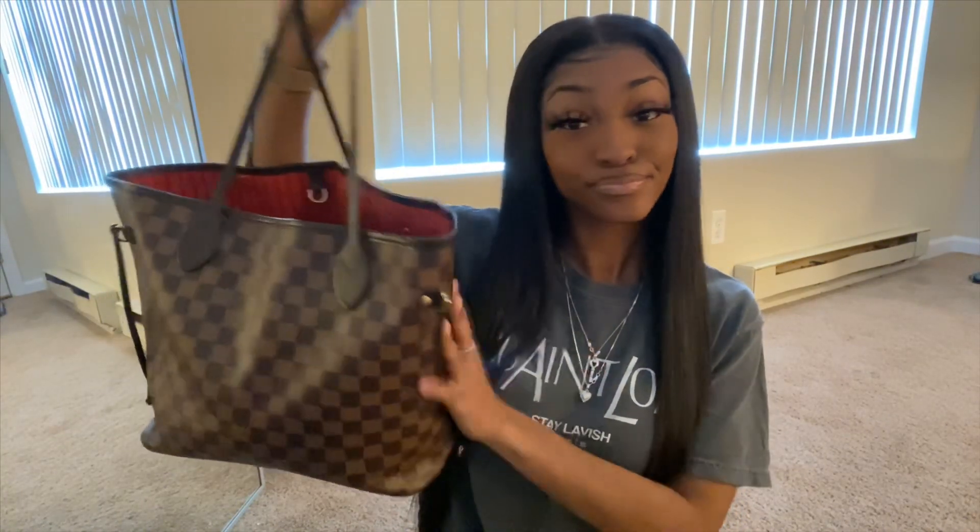Hey y'all and welcome back to my channel, it's your girl Dammit Ice. If you're new here, hey girl hey! My name is Dammit Ice and thank you for clicking on this video — make sure you subscribe. I hope you guys enjoy this video because it was requested by one of my subscribers to do what's in my Louis Vuitton, so let's get into it.